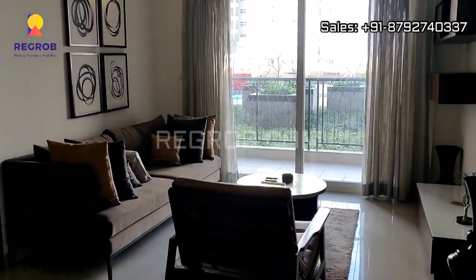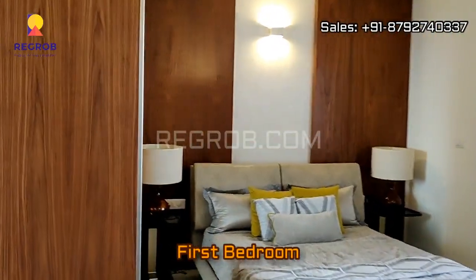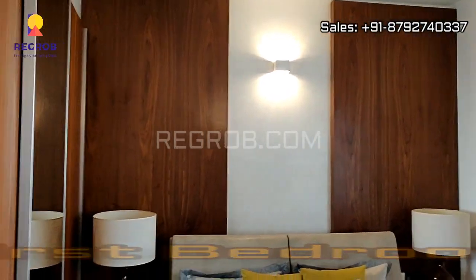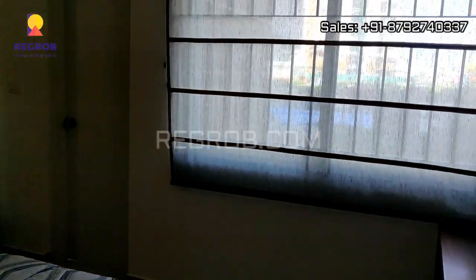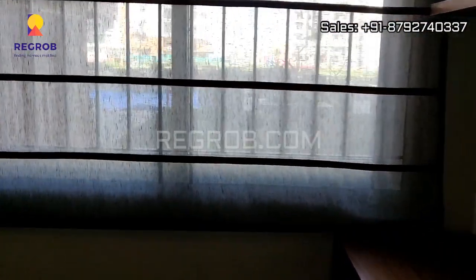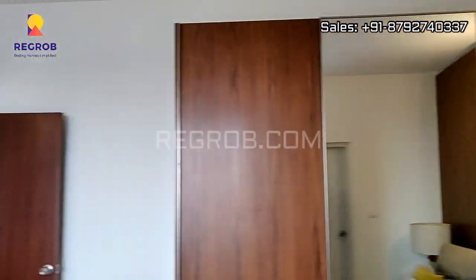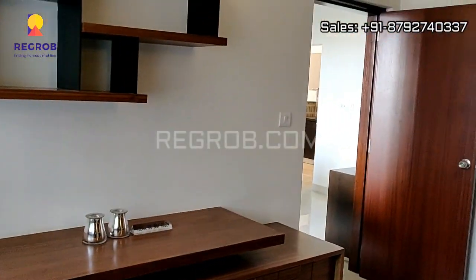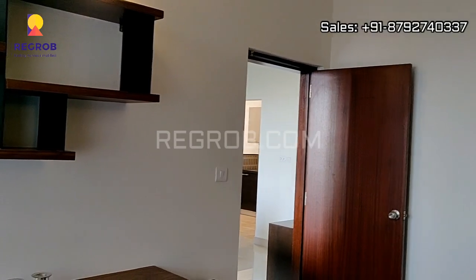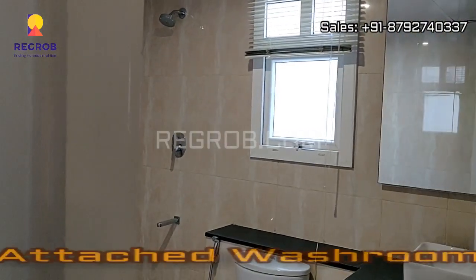The living room has an attached balcony, and now we are moving towards the first bedroom of this flat. It is very well furnished with beautiful interior work, and this bedroom comes with an attached washroom.